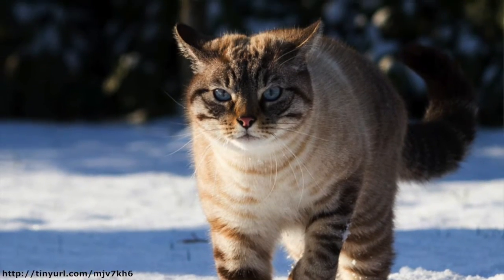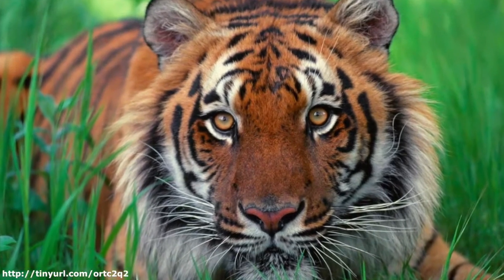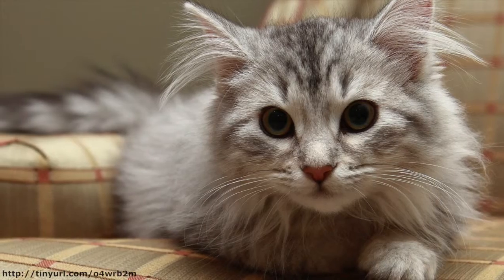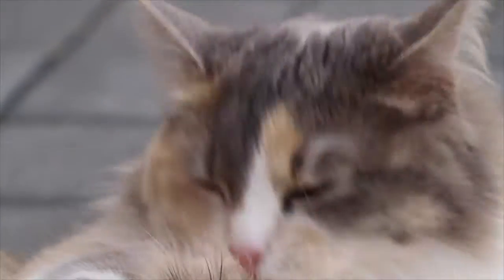A cat's body is designed for hunting. From 800 pound tigers to 8 pound tabbies, the body plan doesn't differ much, except for size. And neither do their hunting behaviors.